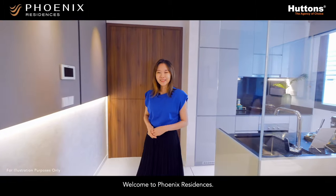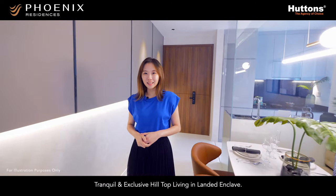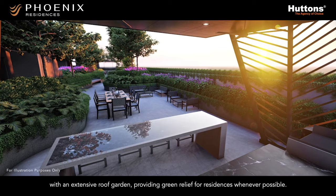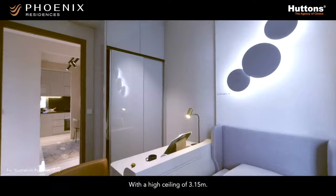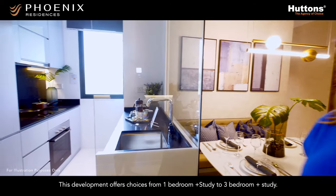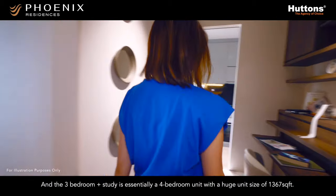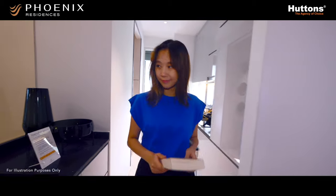Welcome to Phoenix Residences — tranquil and exclusive hilltop living in a landed enclave. Phoenix Residences features 3 blocks of 5-storey buildings with an extensive roof garden, providing green relief for residents whenever possible. With a high ceiling of 3.15m, this development offers choices from 1 bedroom plus study to 3 bedroom plus study. A 3 bedroom plus study is essentially a 4 bedroom unit with a huge unit size of 1,367 square feet. Simply awesome.